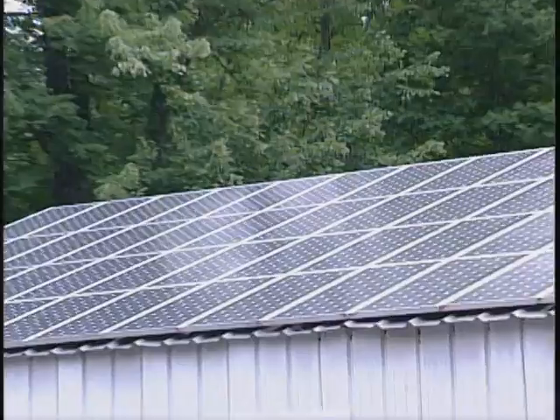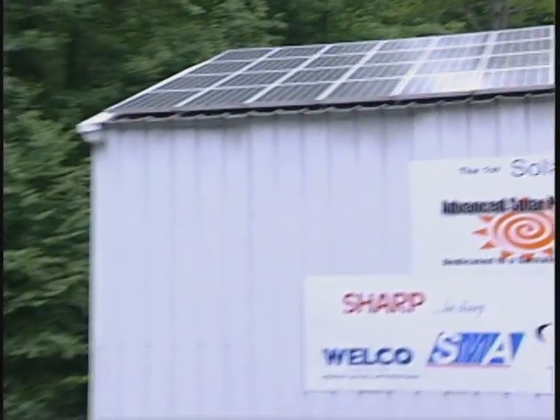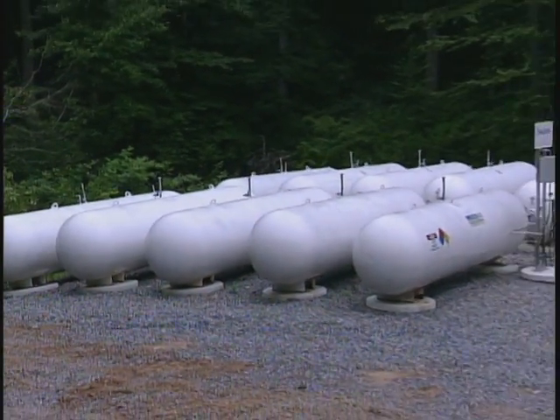While most regular solar systems would backfeed that energy back into the grid, I take the excess solar energy and run it through a device called an electrolyzer, which splits water into its base elements — hydrogen and oxygen. It takes the hydrogen and places it into my ten 1,000-gallon propane tanks, and blows the oxygen off into the atmosphere.